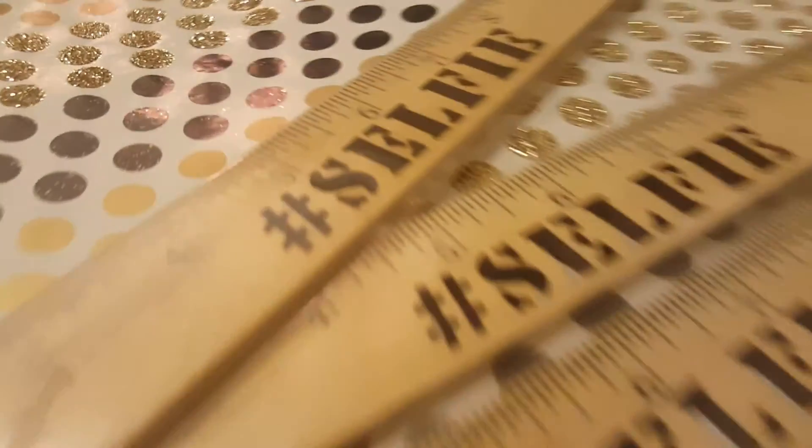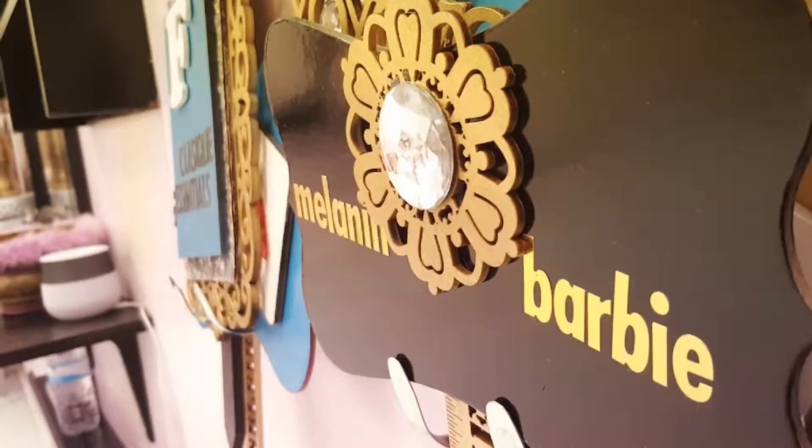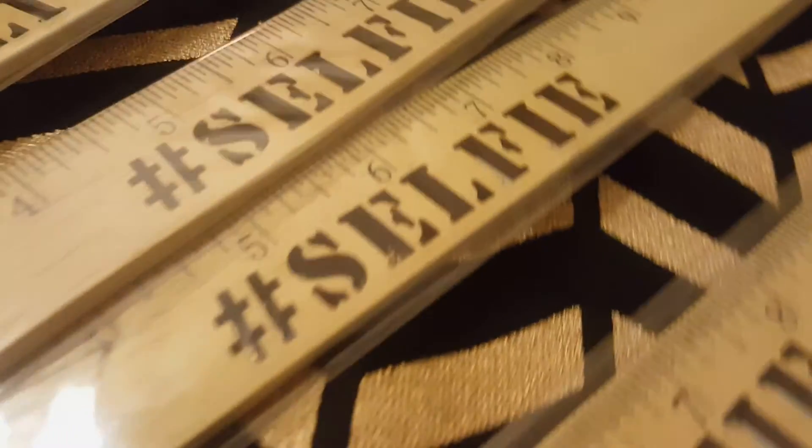I cleared them out — I picked up quite a few of these. Favorite find: the selfie stick ruler. I picked these up on clearance from a craft store.